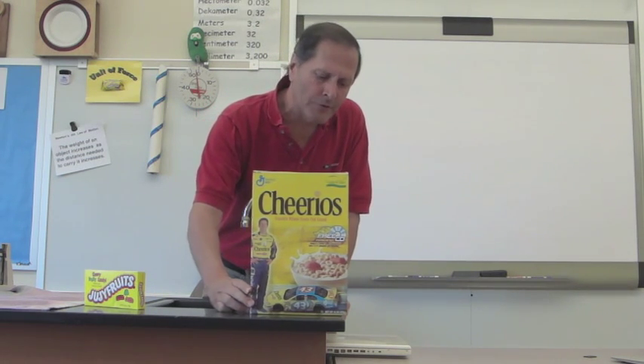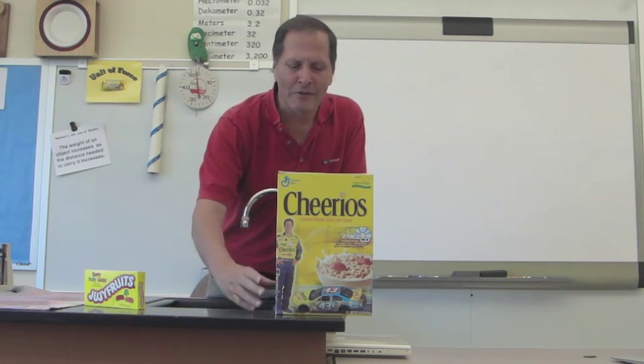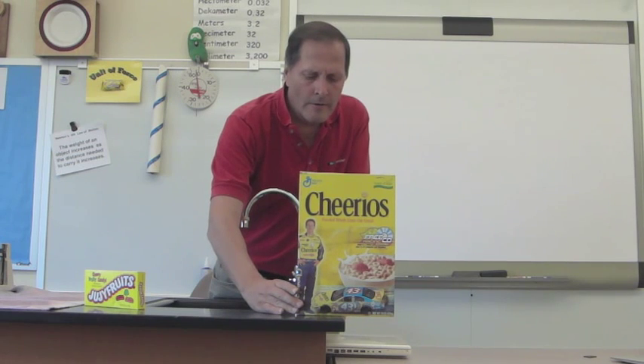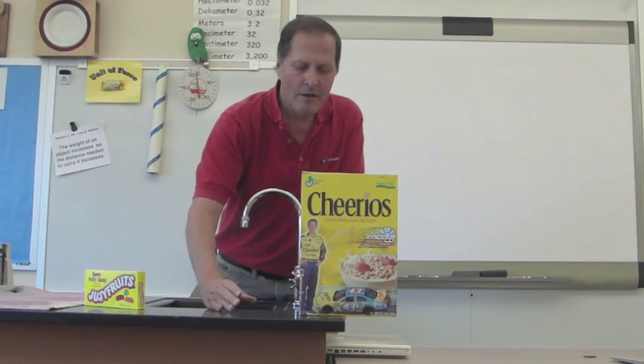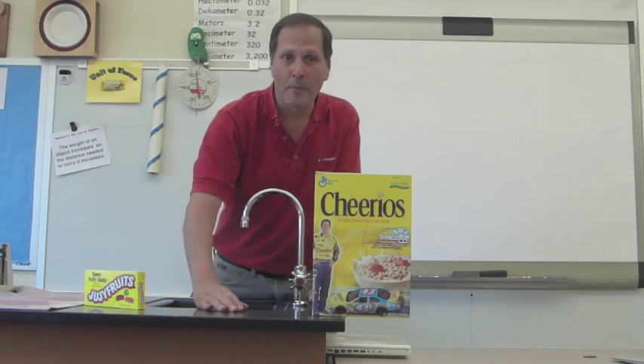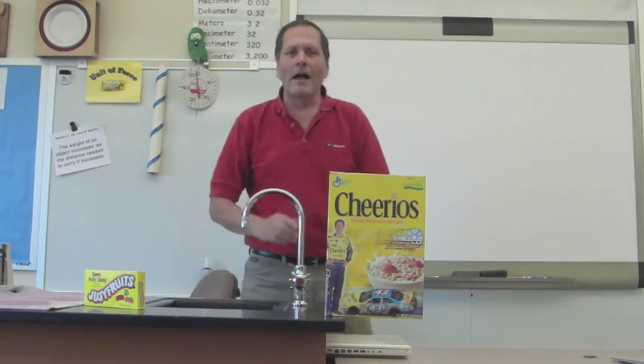But if I start pushing it over the edge — well, there it's still balanced. A little bit further, it's still balanced. A little bit further, it's still balanced. Halfway, it's still balanced. Further yet, it's still balanced.